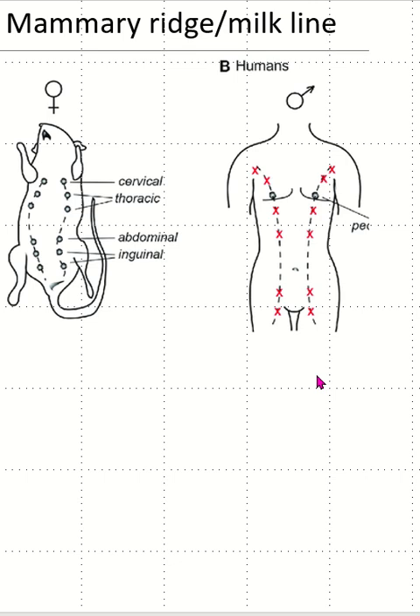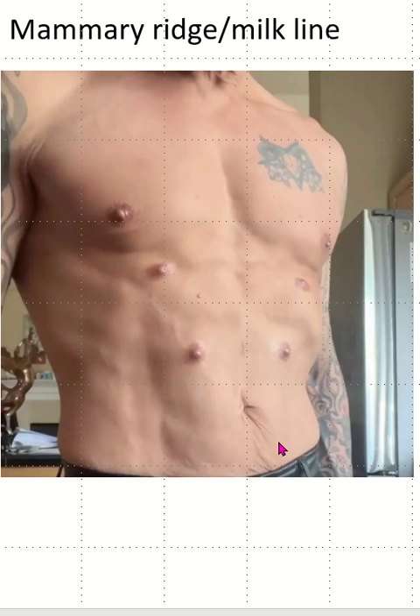The evolutionary significance: in many mammals, the mammary lines can give rise to multiple mammary glands in species with multiple offspring. Occasionally, extra nipples or breast tissue, called supernumerary nipples, can form along the milk line in humans. Awareness of the milk line is important in the diagnosis and understanding of ectopic breast tissue or accessory nipples, which may sometimes be mistaken for other skin lesions.